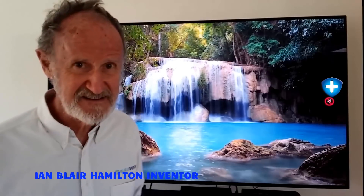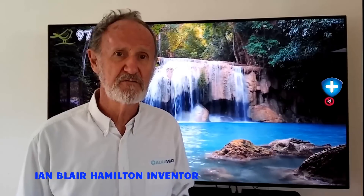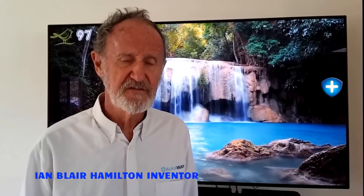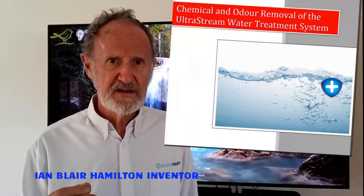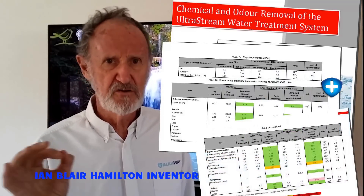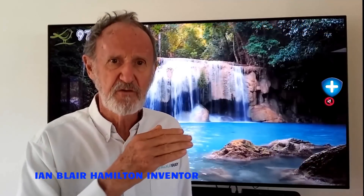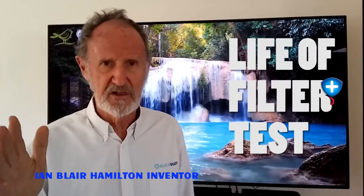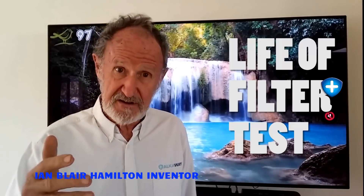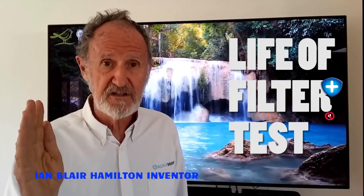Well Sam, the answer is yes and the answer is no, so I hope I can explain a little bit to you. Firstly, let's talk about the test we did with the Griffith University Laboratory. What we did when we tested the UltraStream was we cooked up a witch's brew of chemicals that we knew were nasties that people needed to get rid of. We tested it for the length of the normal life of a filter — four people drinking two liters a day for a year — so we wanted to know how the UltraStream worked at the start and how it worked at the finish.